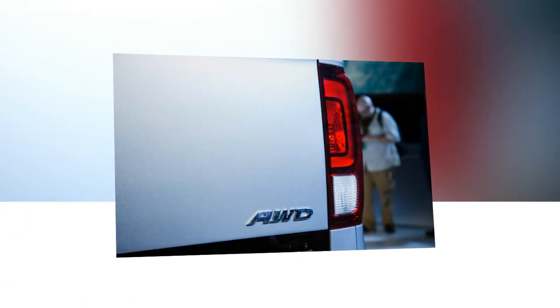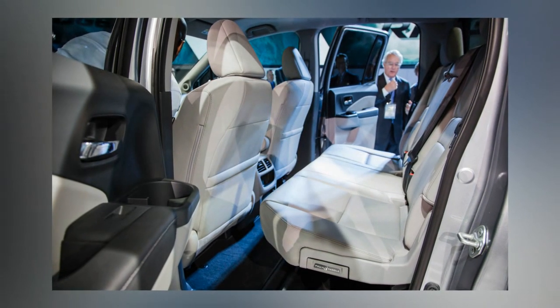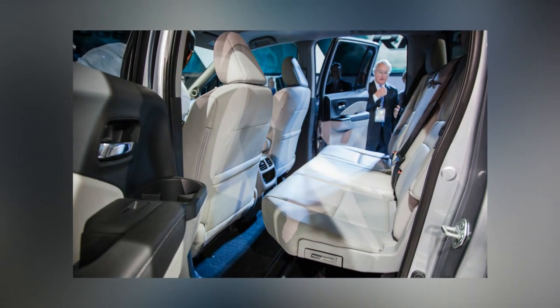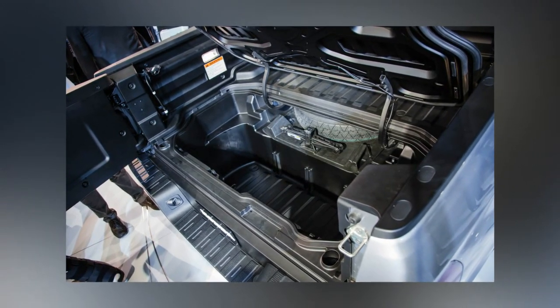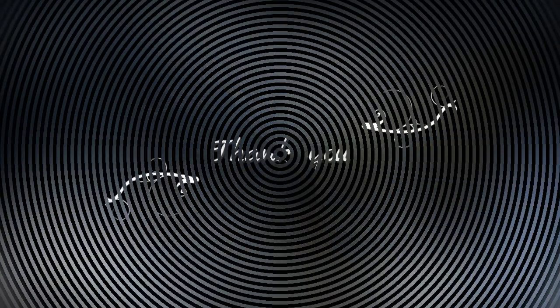The previous Ridgeline had many tricks up its sleeve, particularly in back, and the new one promises to be as clever. As before, the bed itself is rendered in composites, but now it is separate from the cab and has grown to five feet four inches in length and five feet in width. Honda claims that the Ridgeline will be the only mid-sized truck with 48 inches of flat floor space between the wheel arches. Maximum payload is said to be nearly 1,600 pounds.